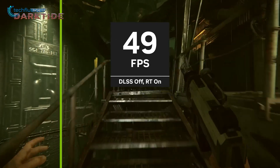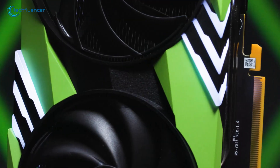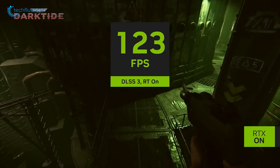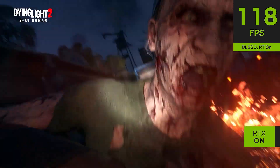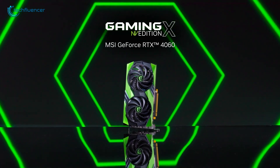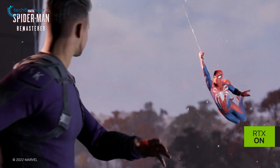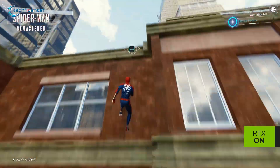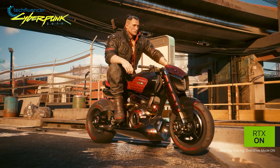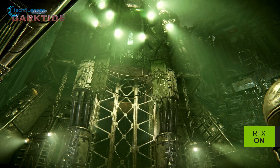The RTX 4060 offers good value for money in terms of price-to-performance ratio. For $299 USD, you're getting a GPU that performs well in most modern games at 1080p and 1440p, and supports advanced technologies such as DLSS and ray tracing. Additionally, the power efficiency of the RTX 4060 ensures that users can build more compact systems without sacrificing performance. The RTX 5060 will likely represent a better long-term investment for gamers who plan to game at higher resolutions or want to future-proof their systems, especially with improvements in ray tracing and AI technology.